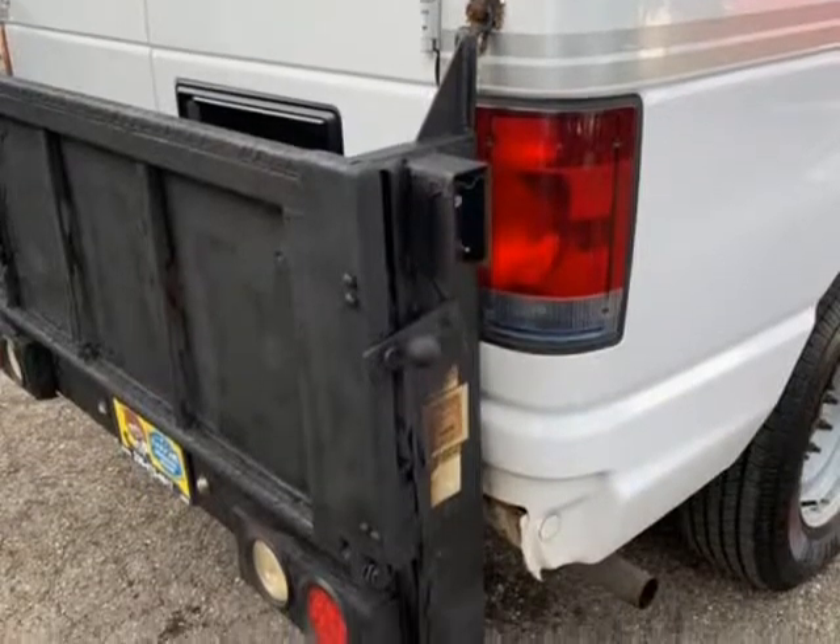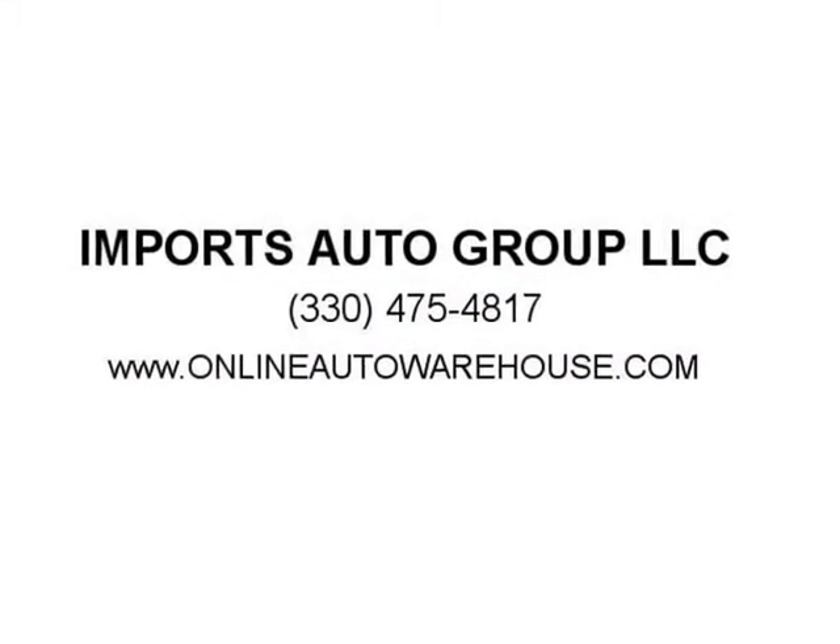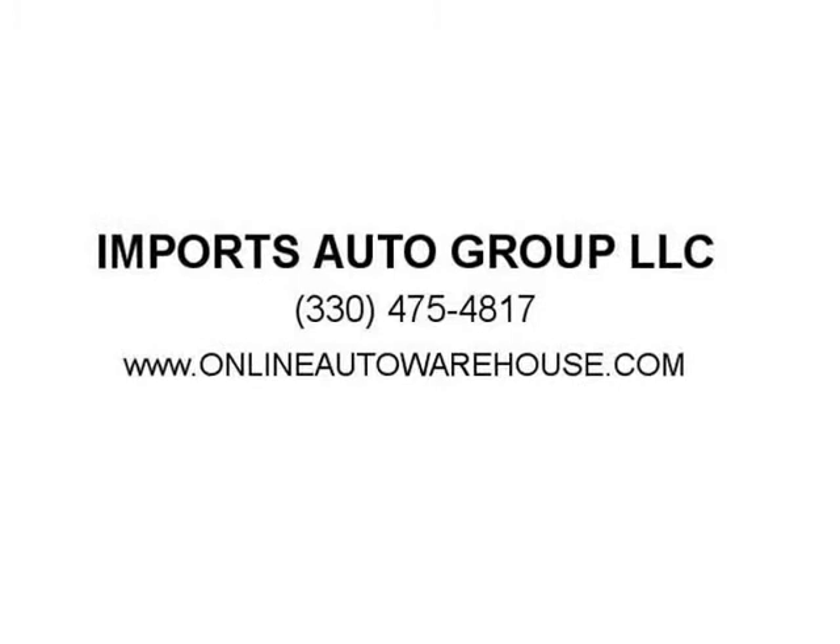Chevrolet, Ford E350, diesel sprinter van, Dodge sprinter, Mercedes-Benz sprinter, Freightliner sprinter, Ford van diesel, turbo diesel. When we say best deals we mean it — Ford Econoline 350, diesel power stroke, diesel van, cargo van.